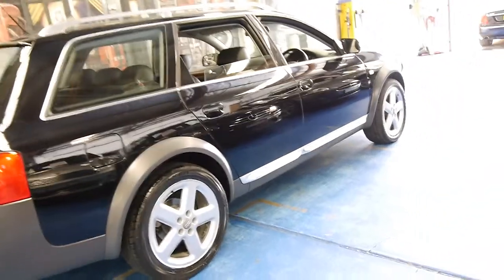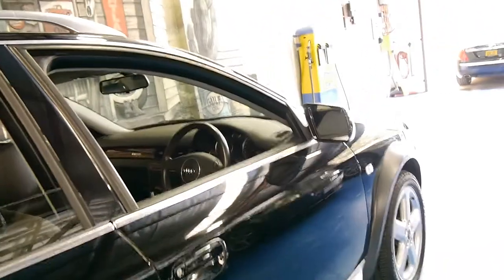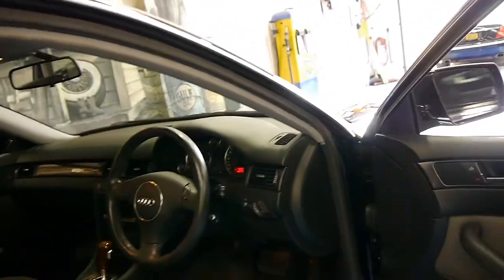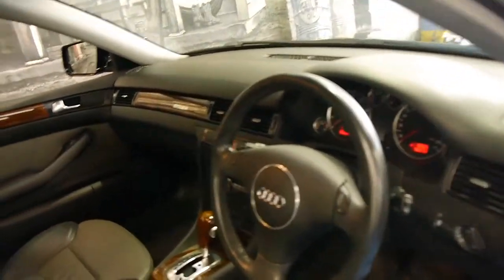It's got the 2.7 litre twin turbo engine and it's just had a major service with timing belt and water pump done as well. It's got two remote keys to it.